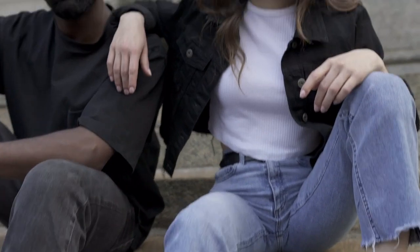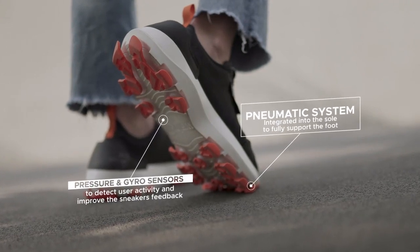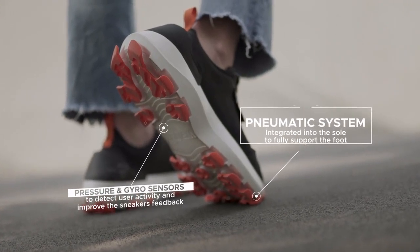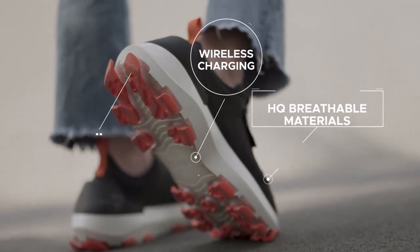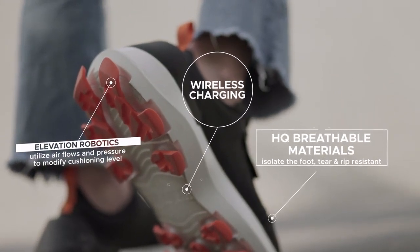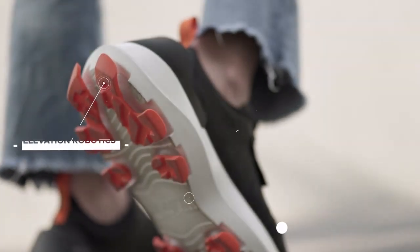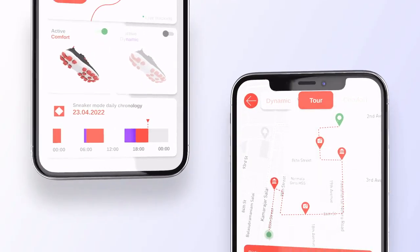So, what's behind all of this? Our WLIFT patented technology, made up of our pneumatic system, sensors, and machine learning algorithms. The Connected app lets you interact with the shoes and learn more about your walking habits at each step of the way.